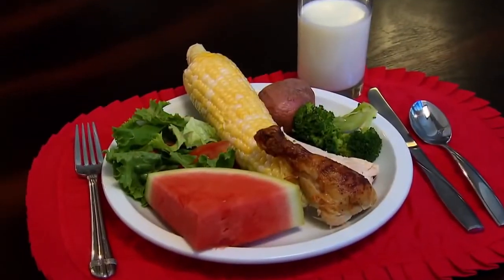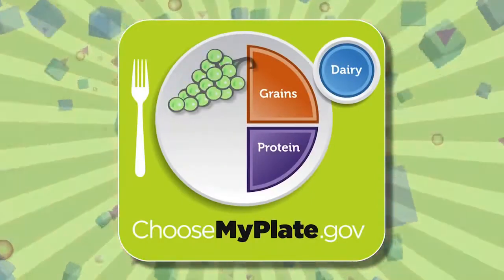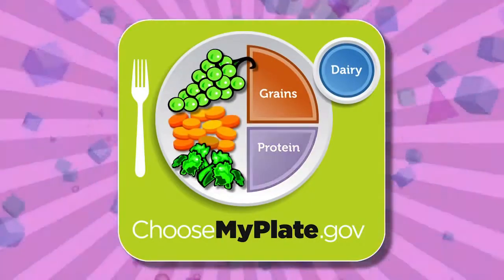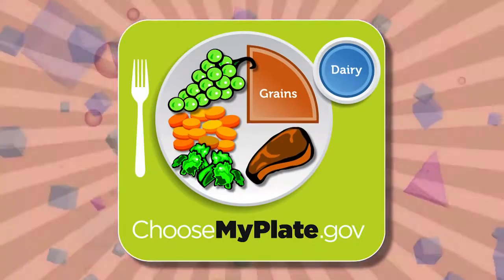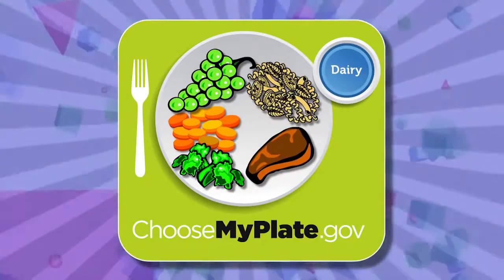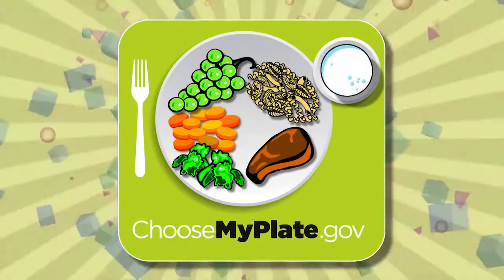Our plate at home should look similar to the MyPlate guide. Notice how half the plate is full of fruits and vegetables. A smaller portion contains protein, like lean meat or fish. There's also grains, like whole grain bread or pasta, and dairy, like milk, yogurt, or cheese.